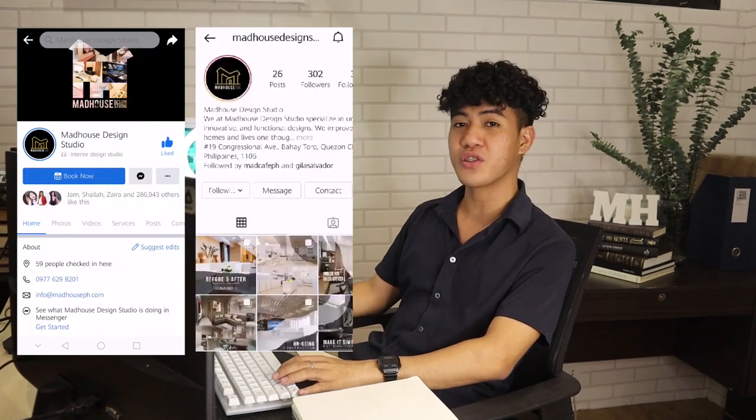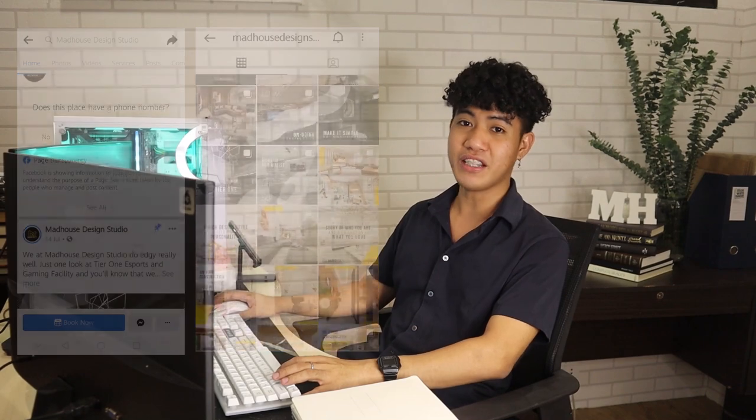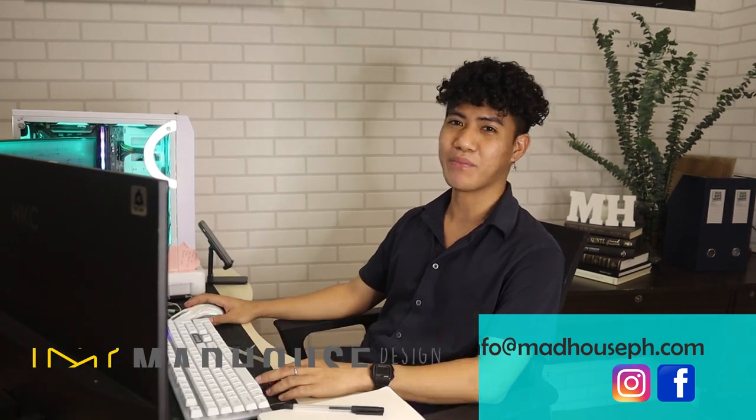That was our senior account manager and head designer here at Madhouse Design Studio. He will be the one to walk you through from the first time you inquire with us through the whole design process, all the way to turning over the project. If you want to contact us, message us on our Facebook and Instagram accounts or email us at info@madhouseph.com. Hope to talk to you soon and make your dream space happen. See you again soon on the next vlog!